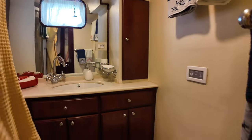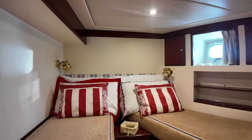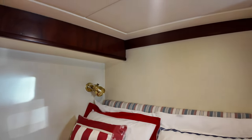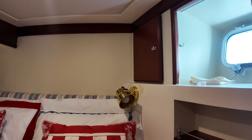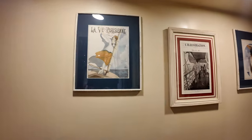You've got reading lights on the bulkheads in this single cabin as well — it's a very nice setup. Let's head out of this cabin and take a sharp turn to the right.